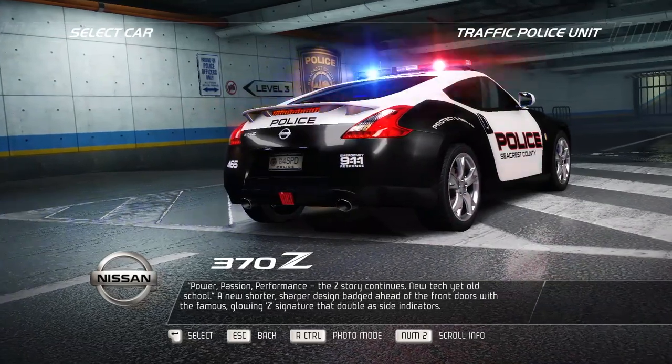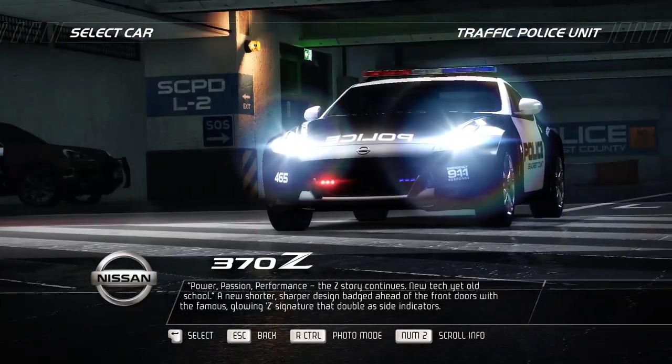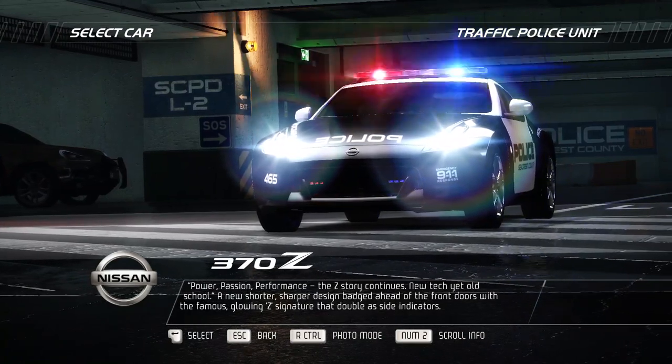New tech yet old school. A new shorter, sharper design, hatched ahead of the front doors with the famous glowing Z signature that doubles as side indicators.